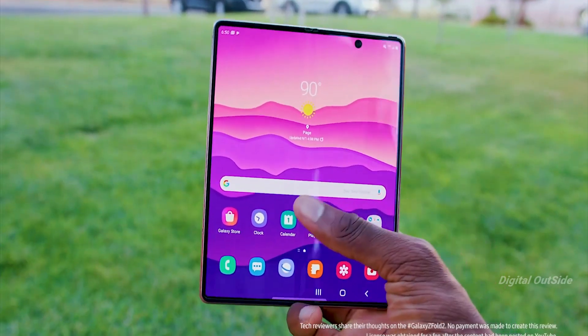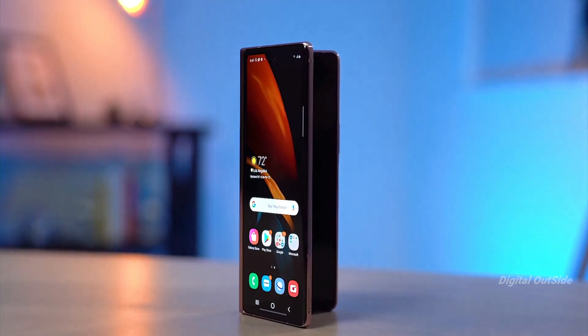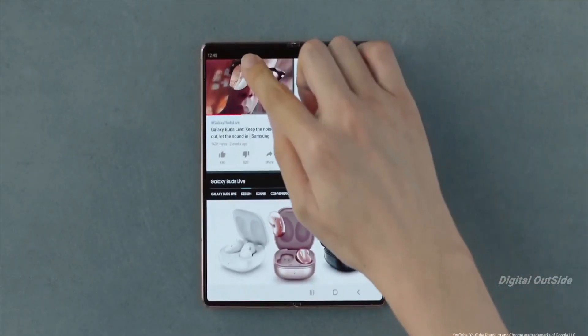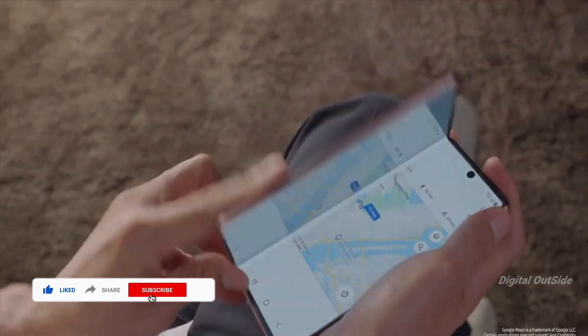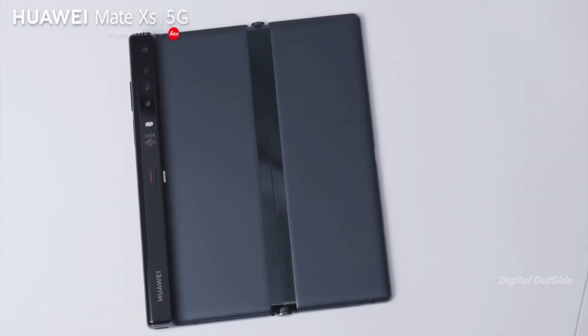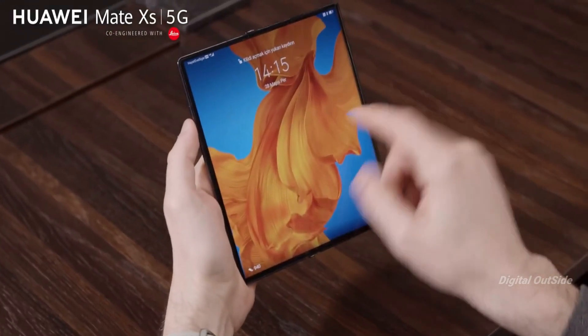The Galaxy Z Fold 2 is one of the best approaches for foldable phones — it has a big screen on the front, and when you unfold it, it becomes a giant tablet. So you have two options: use the secondary display or use it as a tablet. Huawei's Mate XS, on the other hand, still features a big outward folding display.